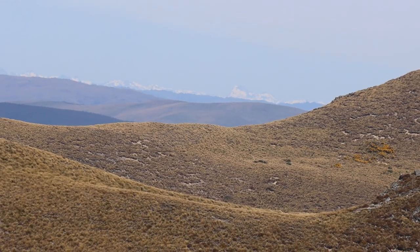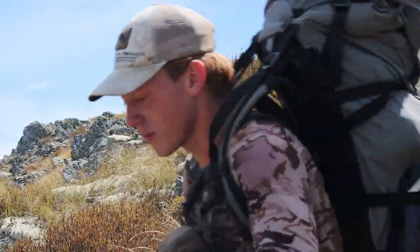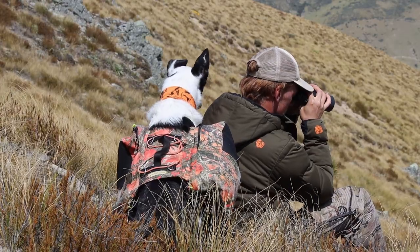These steep hills combine three different habitats: thick bush, tussock tops, and river flats. If I'm to be successful, I need to stay vigilant and assess every piece of new country I open up.